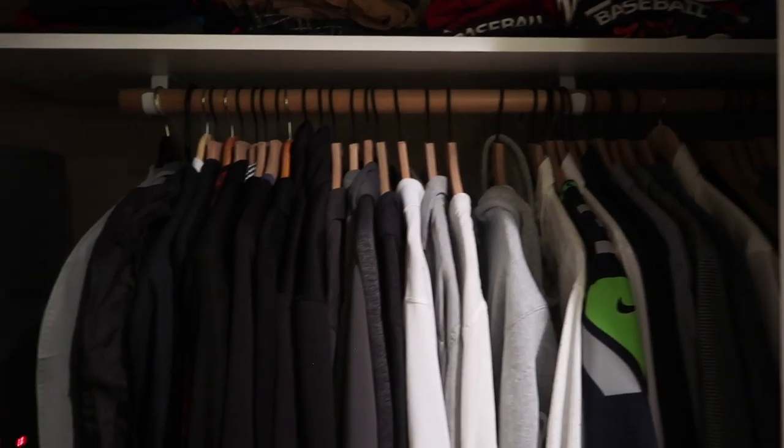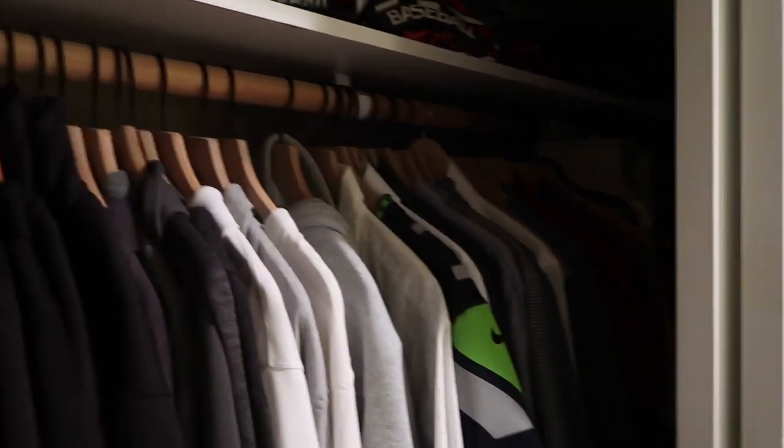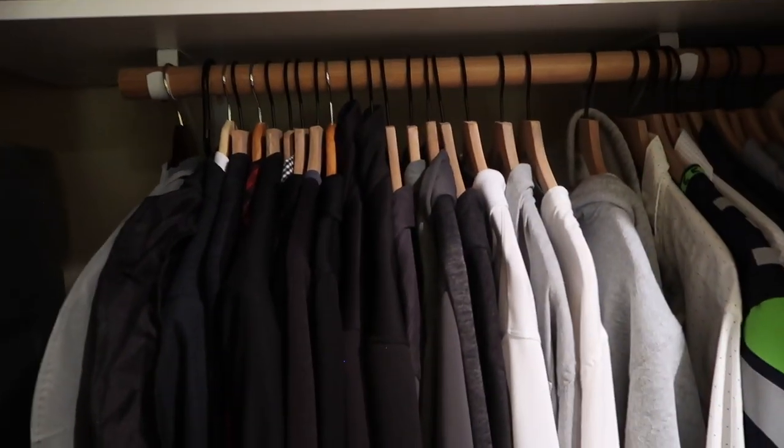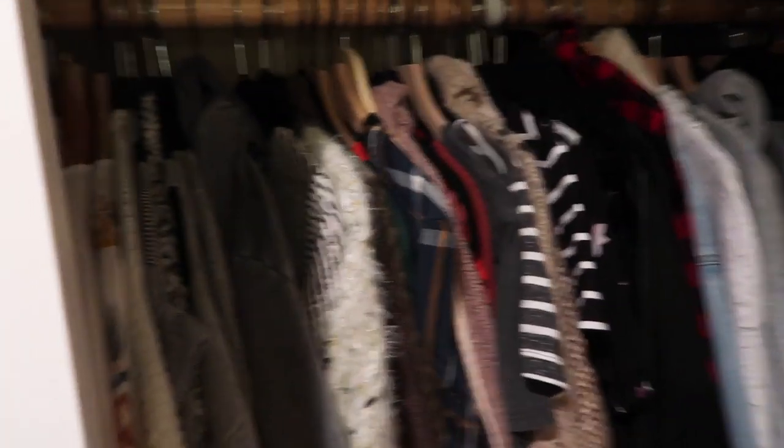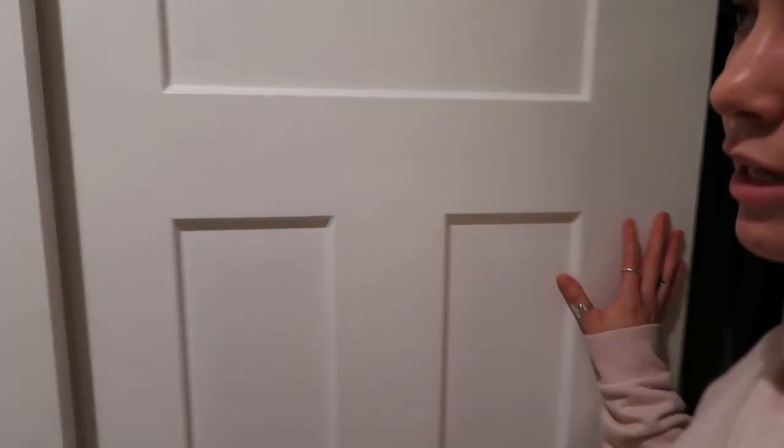Now the closet — he's on the left, I'm on the right as usual. It's actually pretty organized. This is Garrett's side — pretty basic. My side goes all the way back there, and we have a little thing with scarves in the middle. We had to get rid of some clothes to fit everything in here, but we made it work.